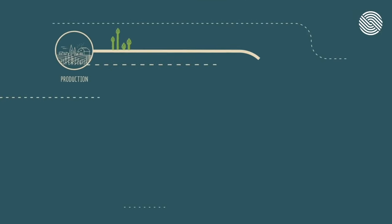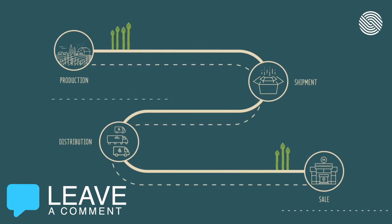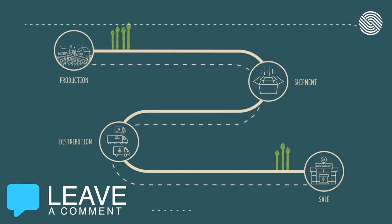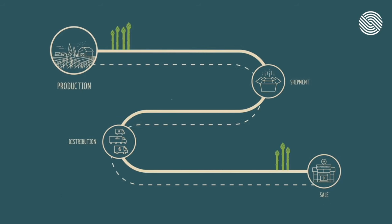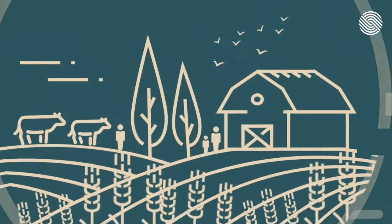Supply chain is the process that ensures the production, shipment, distribution, and sale of a product — say asparagus — makes it from the farm to our table safely and efficiently. Let's take a look at this process and hear from key workers to better understand their role at each step along the way.